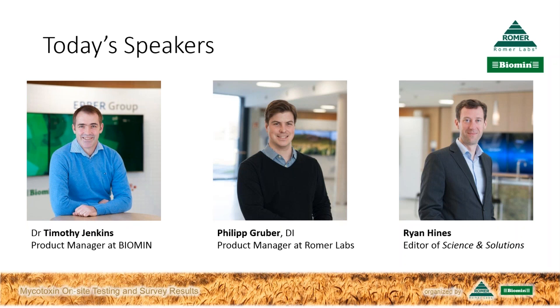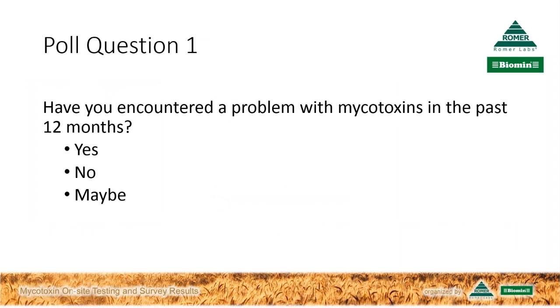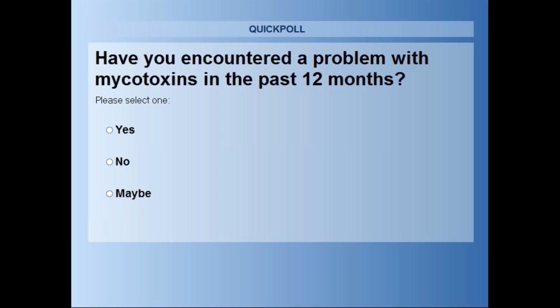We're going to start with our first poll question right now. Poll question one: have you encountered a problem with mycotoxins in the past 12 months? Yes, no, or maybe? Please go ahead and select the one that corresponds best to your situation. And while our listeners are selecting their answer, Timothy, would you please remind us about the relevance of mycotoxins to the feed and livestock industries?